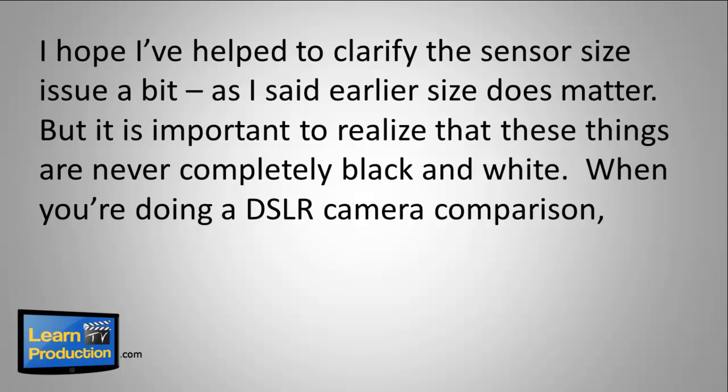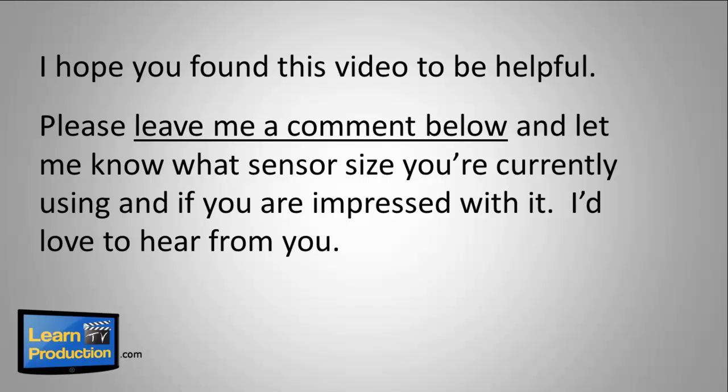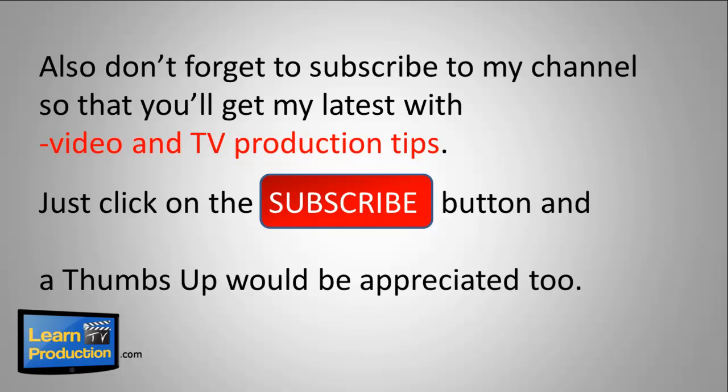I hope I've helped to clarify the sensor issue a bit. As I said earlier, size does matter. It's important to realize that these things are never completely black and white. When you're doing a DSLR camera comparison, there are multiple variables like length of lens, aperture opening, and number of photo sites, which will have an impact on the final quality of your picture or video. Please leave me a comment below and let me know what sensor size you're currently using and if you're impressed with it. Don't forget to subscribe to my channel for the latest video and TV production tips.